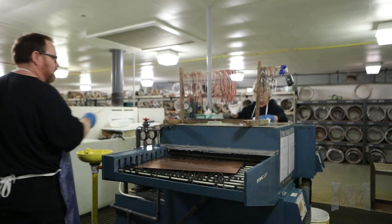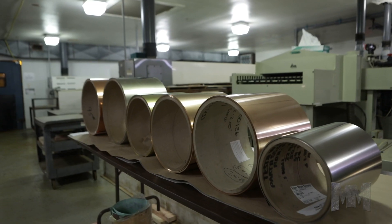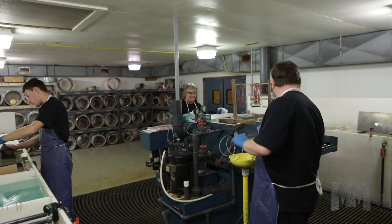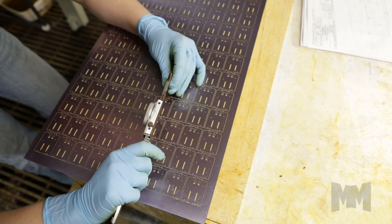AME's abundant metal inventory includes steels, alloys, nickel, copper, and more. Only RoHS and DFARS compliant metals are used, with 100% traceability from raw material to final product.